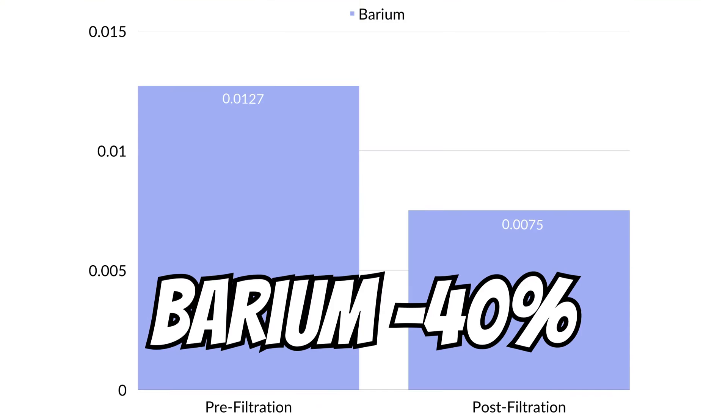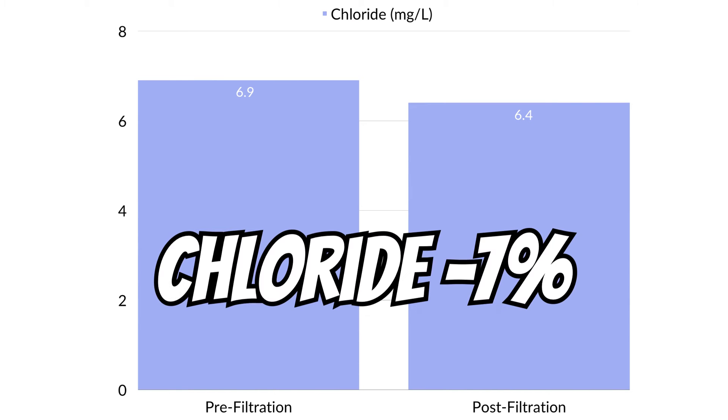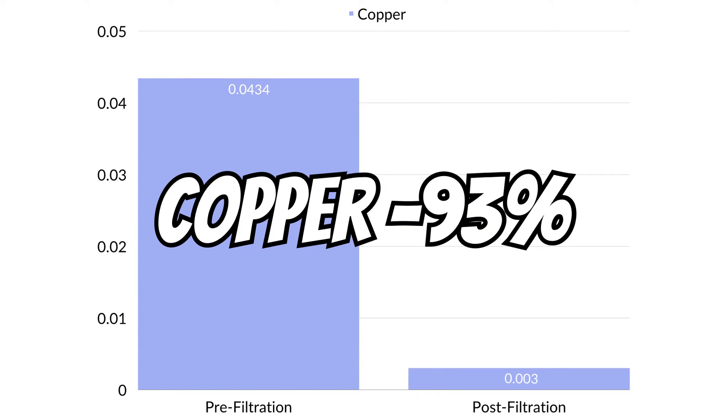Additionally, barium was reduced by 40%, chloride by 7%, copper by 93%, and sulfate by 28%. And there were a few substances that actually increased post-filtration.